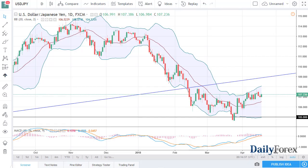From FX Empire, this is Christopher Lewis looking at the upcoming trading session for the US dollar Japanese yen. You can see that we continue to go sideways. I don't think there's much here that tells me anything other than short-term pullbacks should be buying opportunities.